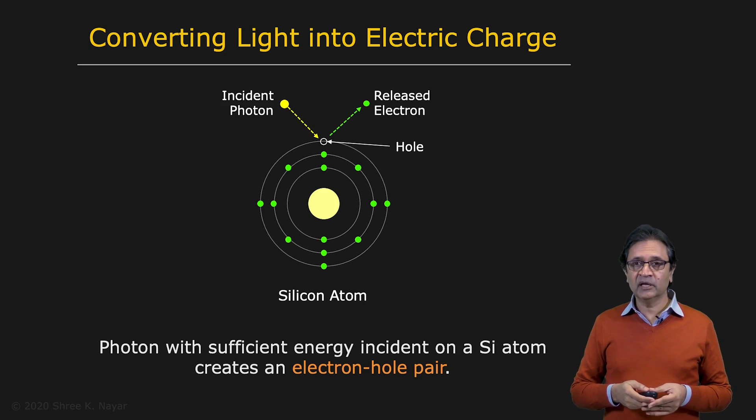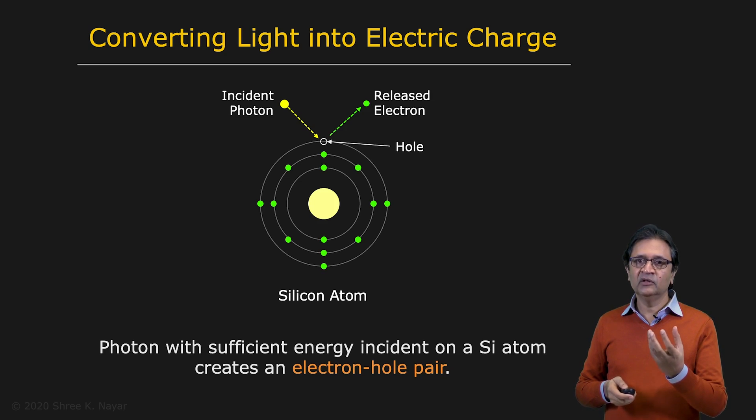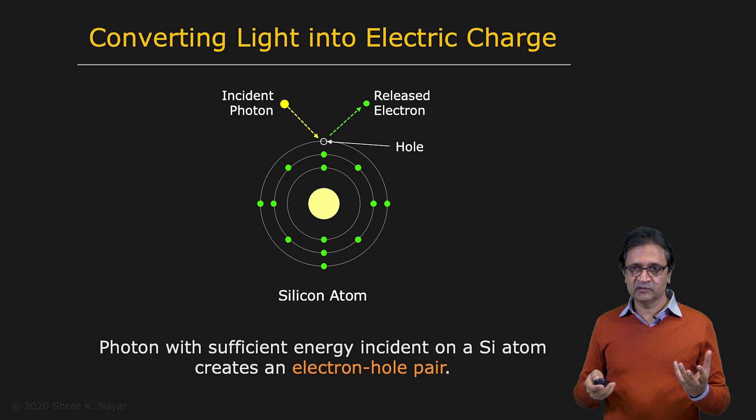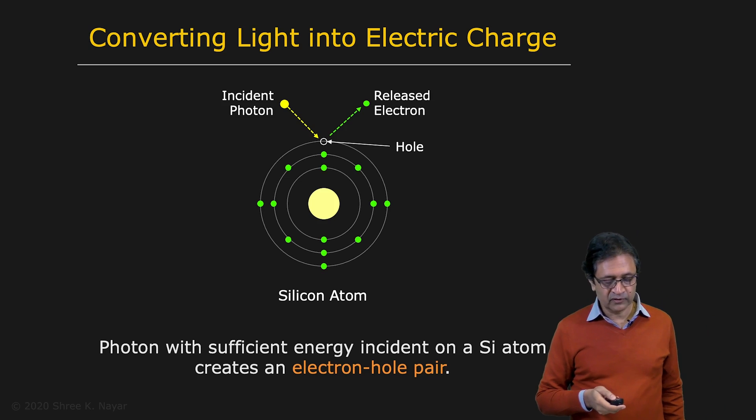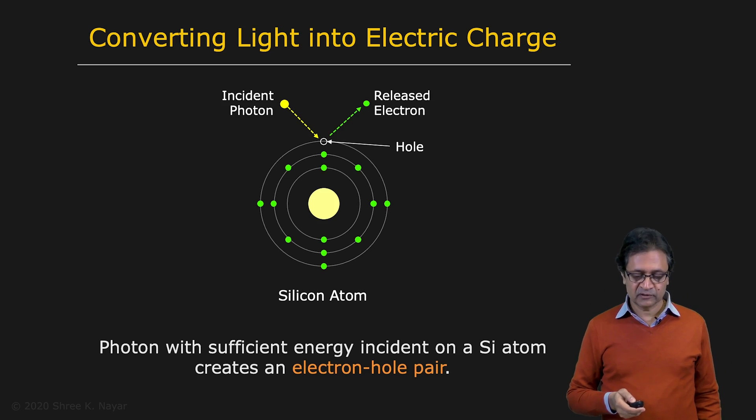The work that remains to be done — which is really challenging — is to be able to read out these electrons, convert them into voltage, and read them out. And also, you're not looking at a single pixel, just one lattice of silicon. You actually have millions of pixels that you want to be able to read these charges out from. That's where a lot of the work has gone in to create these image sensors.